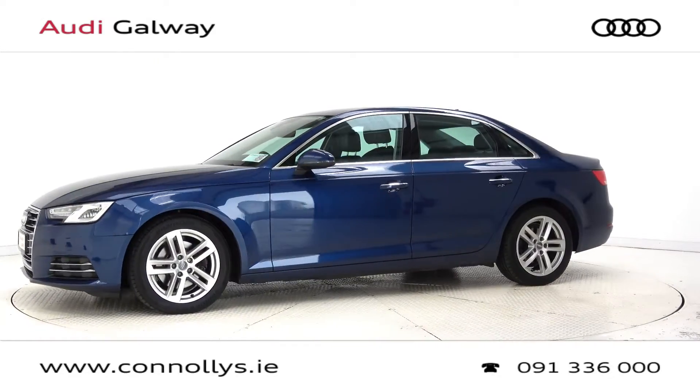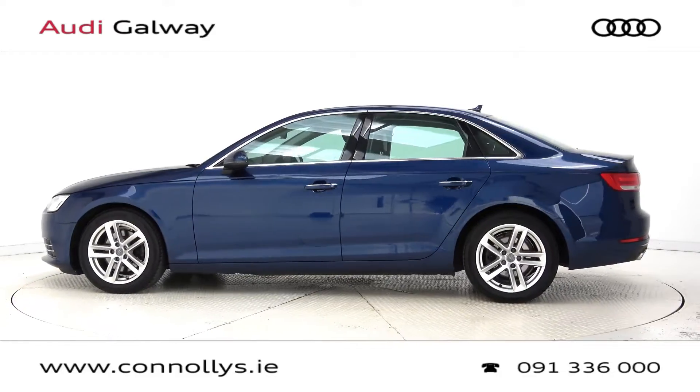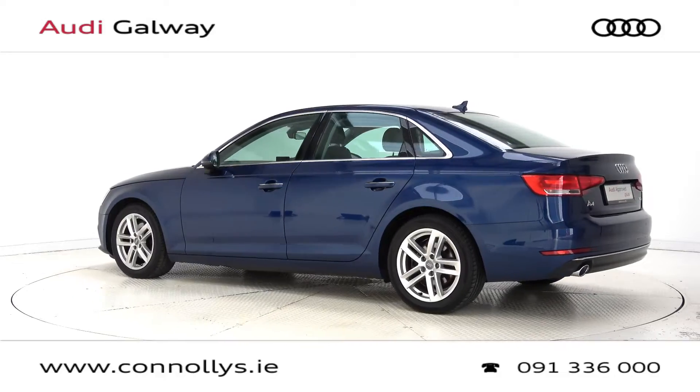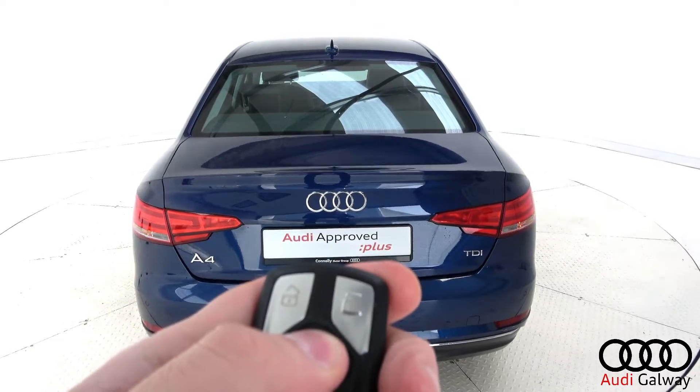This model features 17-inch alloy wheels, Xenon headlights with LED daytime running lights, chrome exterior trim, rear parking sensors, light and rain sensor, and remote opening tailgate.